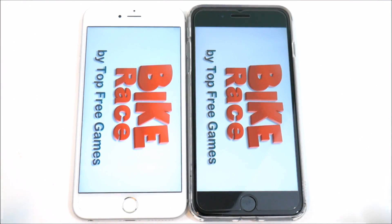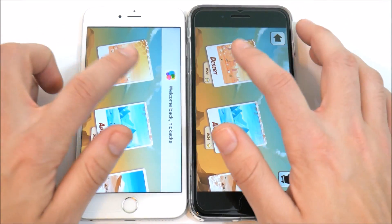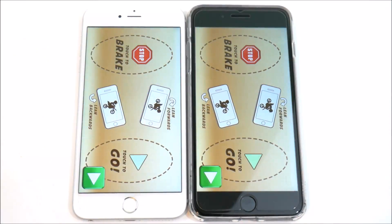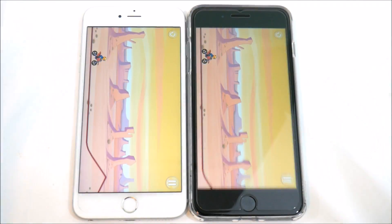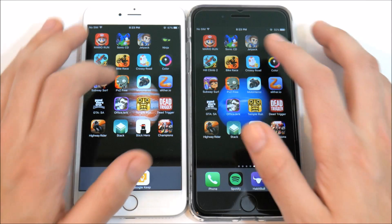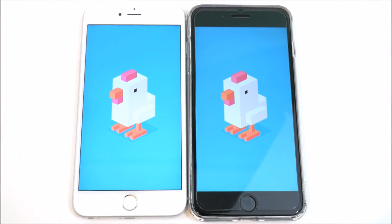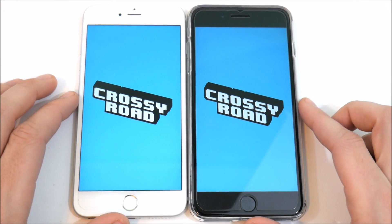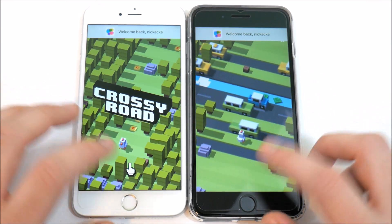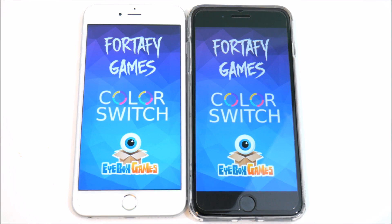Let's go to Bike Race — the 7 Plus does take the win there, just slightly. Same exact load times again on single-player. Similar to what we saw in the iPhone SE vs. 7 Plus gaming test. Let's go to Crossy Road — once again same load times; 7 Plus maybe slightly ahead, followed by the 6s Plus.